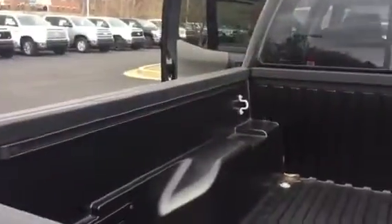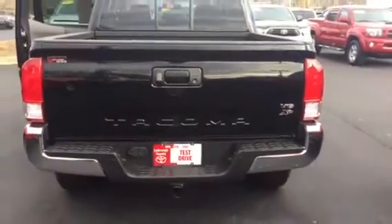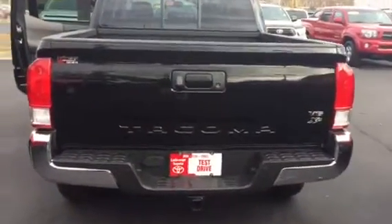You also have your front tip exhaust. You have your bed liner with your rear sliding window, your deck rail system on the bed. Towing package is V6.